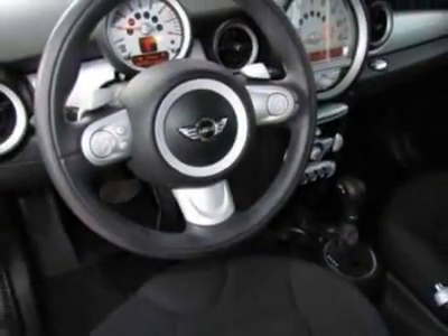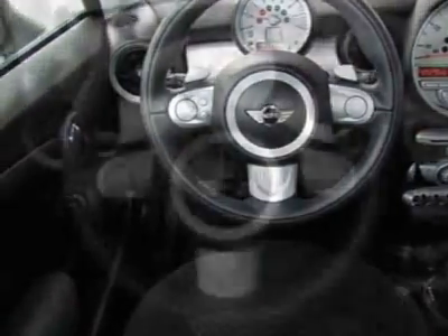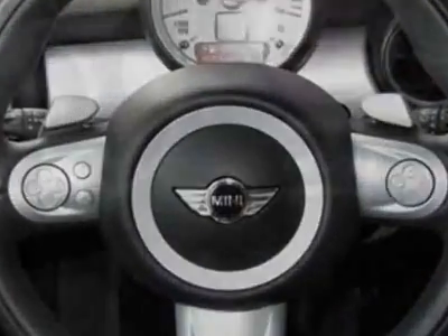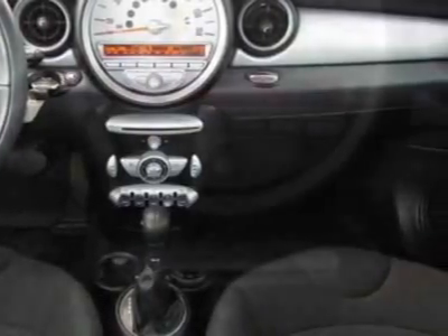Additional options for this vehicle include the metallic paint, 6-speed automatic transmission, sport leather steering wheel, 16-inch X6.55 Star Blaster alloy wheels, and rear spoiler.